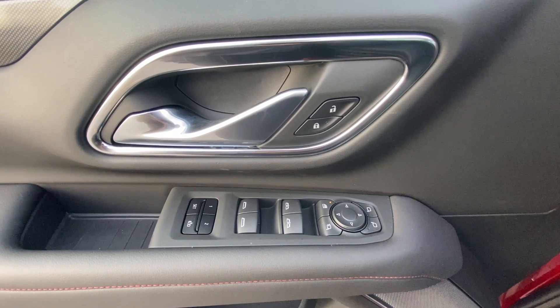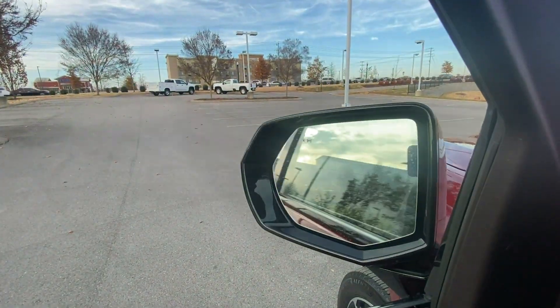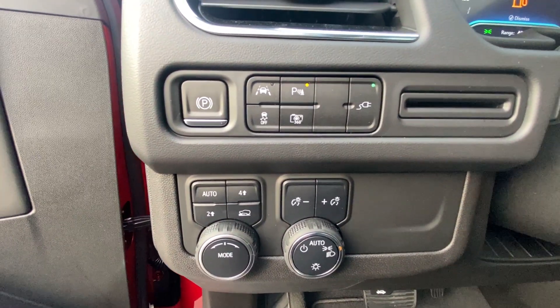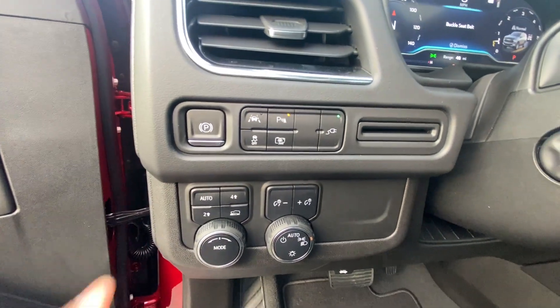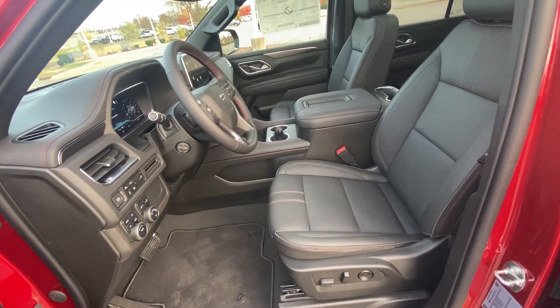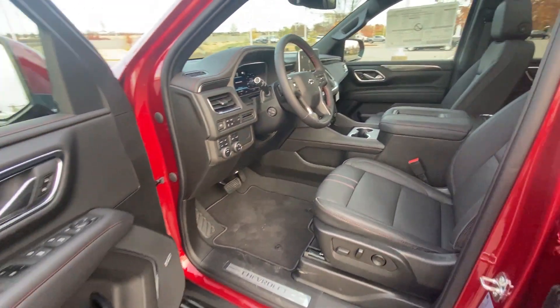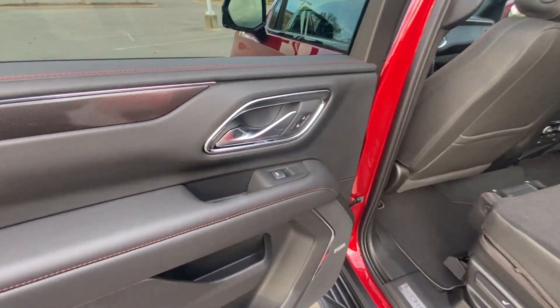Here we have the controls for the power door locks, power windows, and power mirrors, as well as memory seating. We also get power folding mirrors with blind spot monitors, four-wheel drive controls, and the electronic parking brake, along with the power driver seat and power lumbar support.